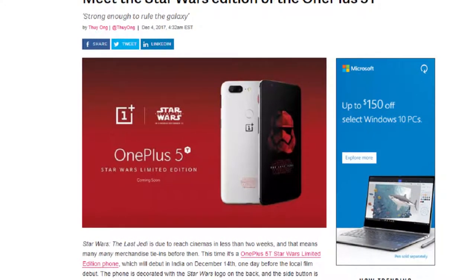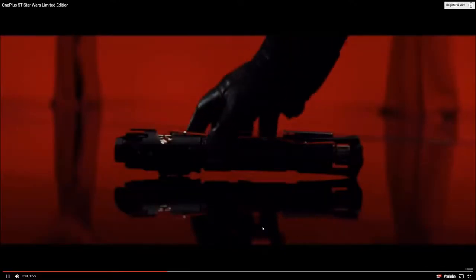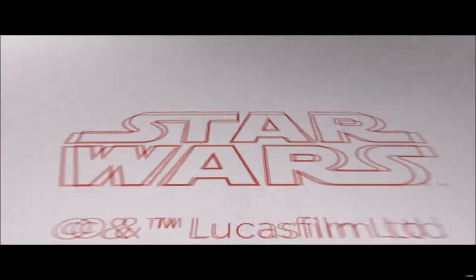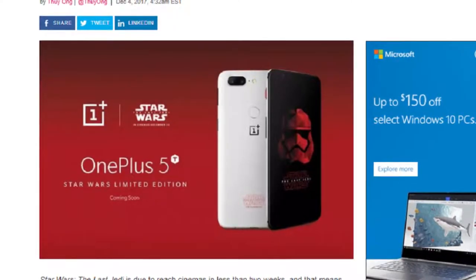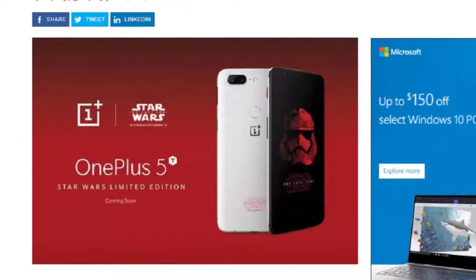The Verge also gave the regular OnePlus 5T an 8 out of 10 in their review. The video promo for the phone shows Kylo Ren picking up his lightsaber, which dissolves into the new Star Wars phone, implying that it can cut through like any energy sword. The ad also says it's strong enough to rule the galaxy. In India on December 14th, OnePlus will be hosting a launch party for the phones in Mumbai. Tickets will be available for purchase on December 7th. There's no word yet on the price or if the Star Wars phone will be available in other countries.